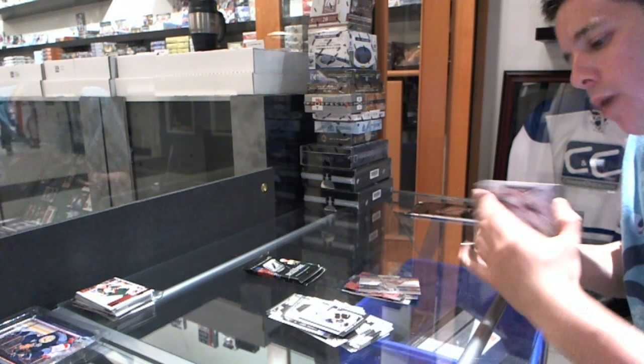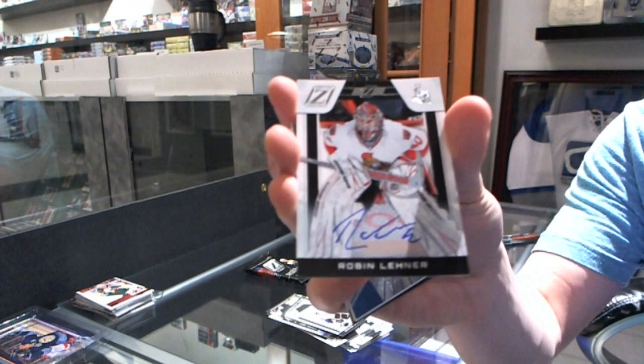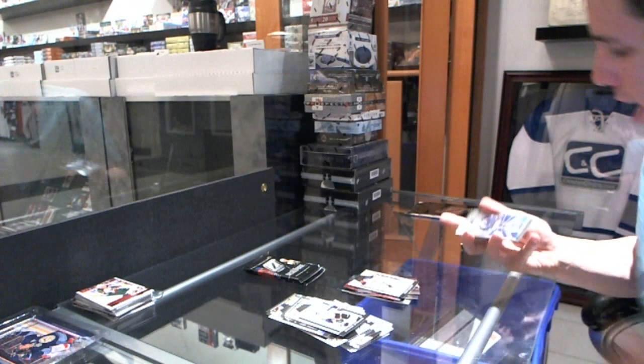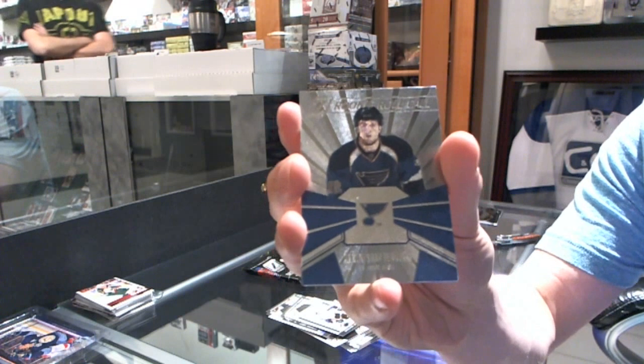We've got a rookie autograph numbered at $9.99 for the Ottawa Senators' Robin Leonard. And a rookie roll call for the St. Louis Blues' Kevin Shatkirk.